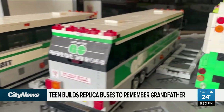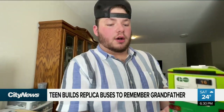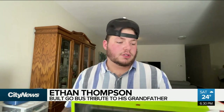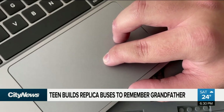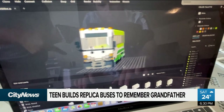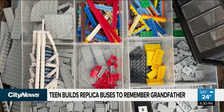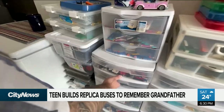Where do you get the design from? Do you just kind of go off pictures or do you go and see a bus? I will take photos of the buses and then I will study them. He then uses a program that allows him to build the buses virtually first and then order many of the missing pieces. But he says most of what he needs is usually in his collection that's been growing for years.